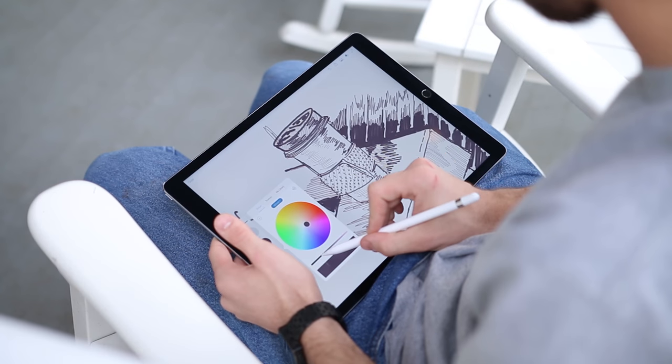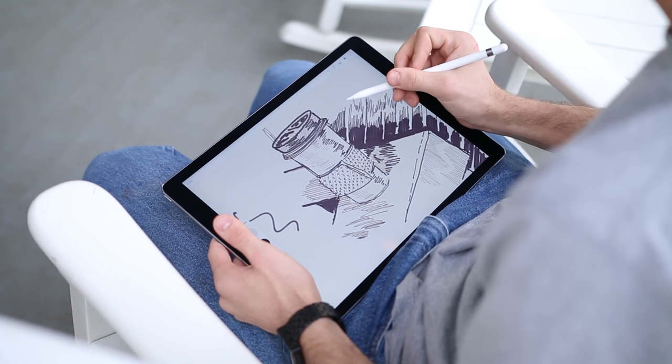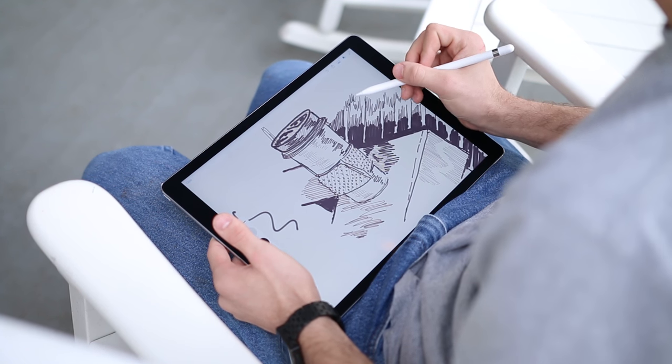Reason number two is the price of Apple's accessories. The Apple Pencil is great at what it does, and while I'm no artist, I do appreciate the precision that it offers. With that said, I don't understand how it costs as much as it does — $100 for a stylus, are you kidding me?